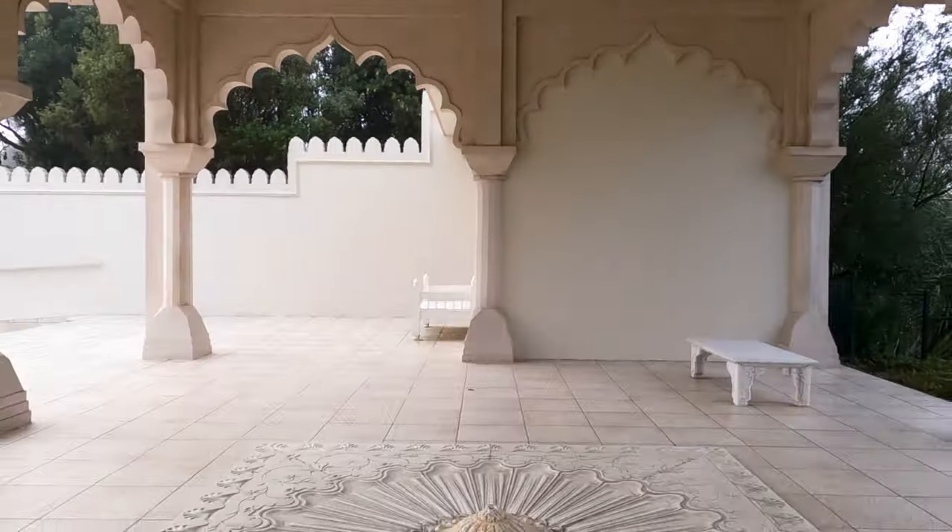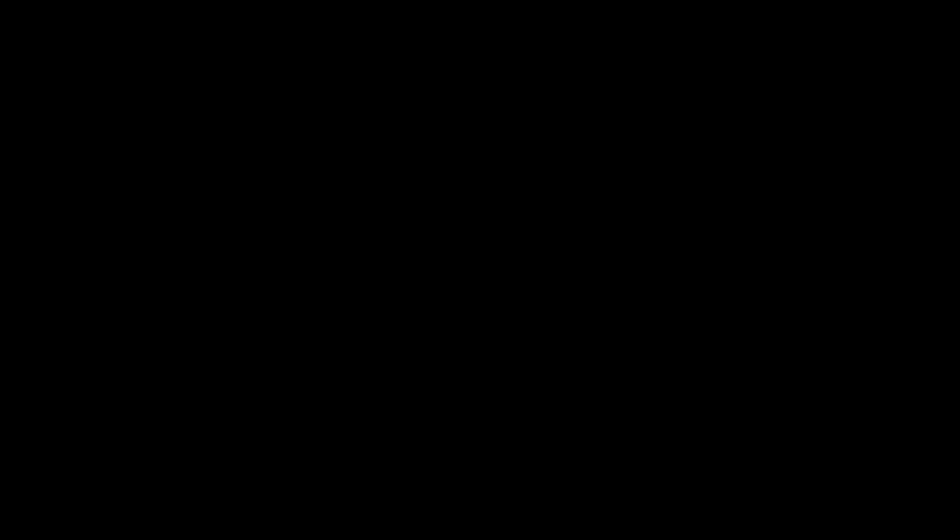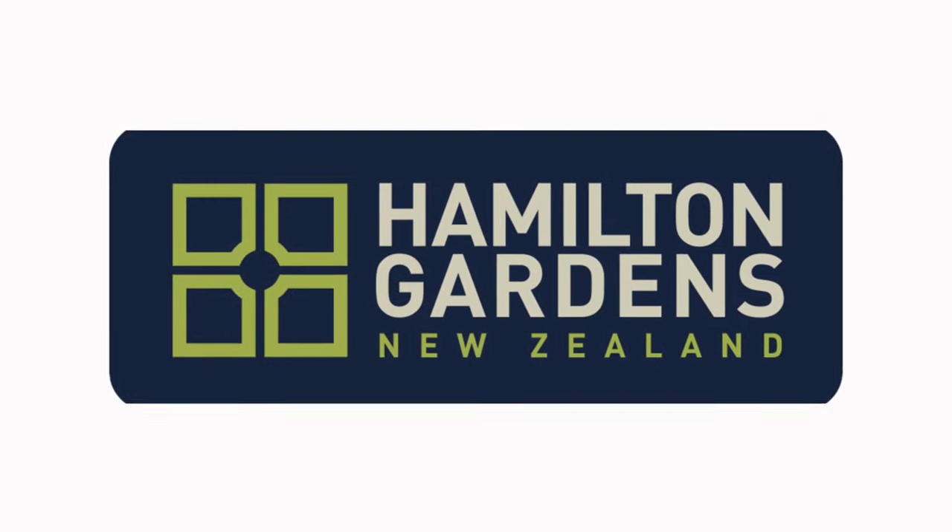It's a pretty fascinating place, I'm sure you will agree. Hamilton Gardens, New Zealand — pretty cool.